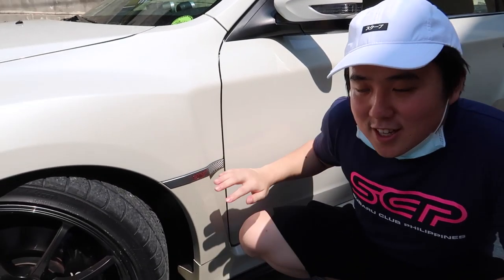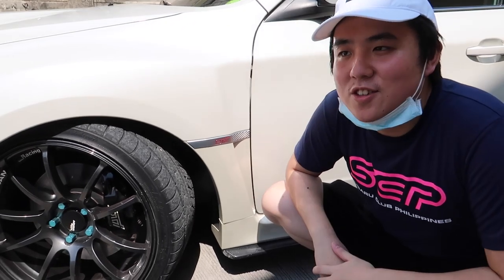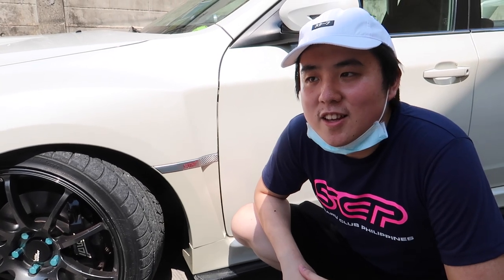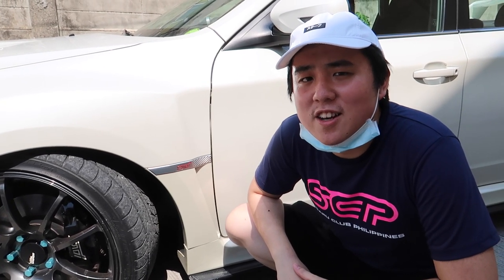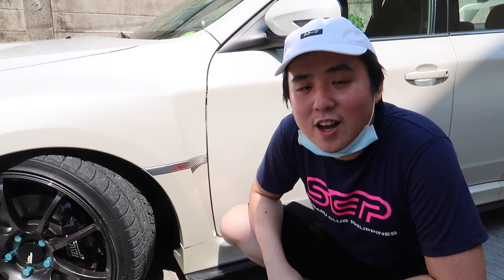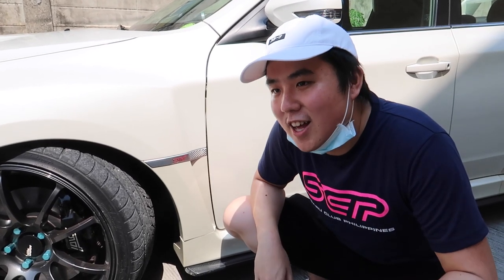Okay guys, so to start it off, this is a 2013 Subaru WRX STI. I bought it 2 years ago, back in 2018. I used to have a Honda SIR before — since high school that was my car — and then I sold it when I graduated college. We'll feature the SIR in future vlogs since it's with my cousin now.